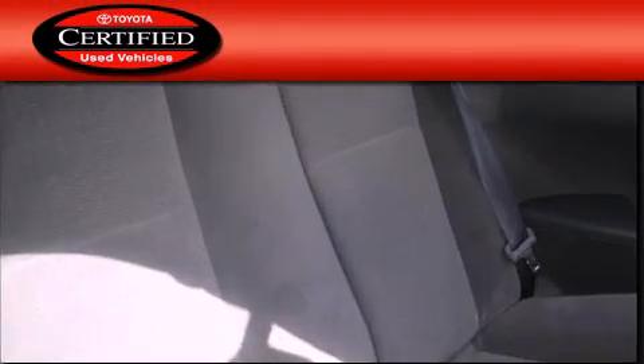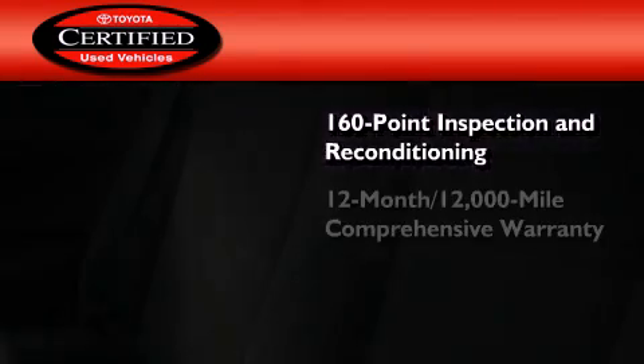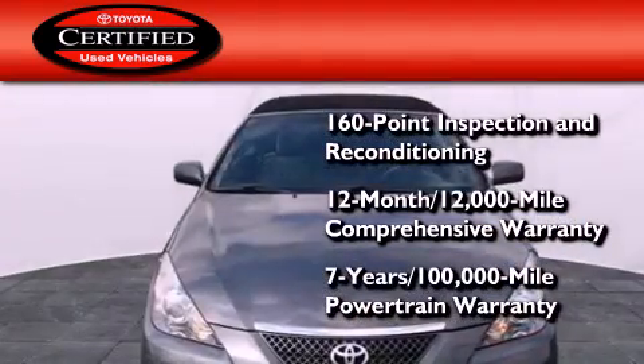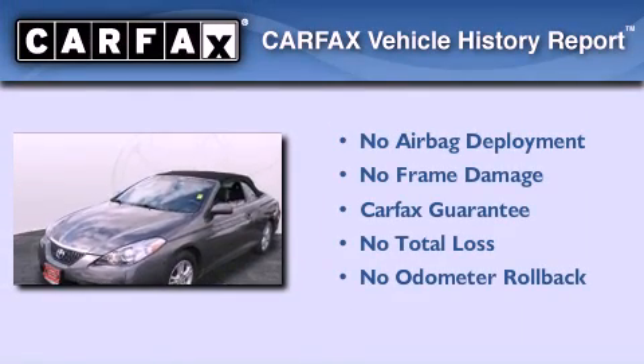Toyota's certification includes a 160-point inspection and an extensive reconditioning process, plus a 12-month 12,000 mile comprehensive warranty and a seven-year 100,000 mile powertrain warranty. Not to mention that this Toyota qualifies for the Carfax buyback guarantee.